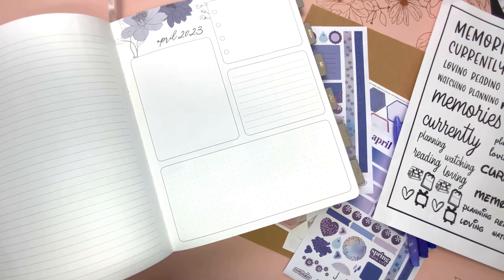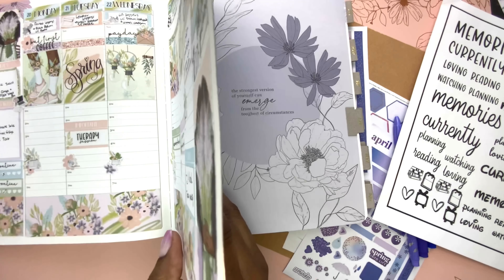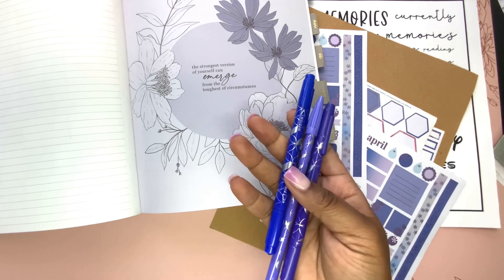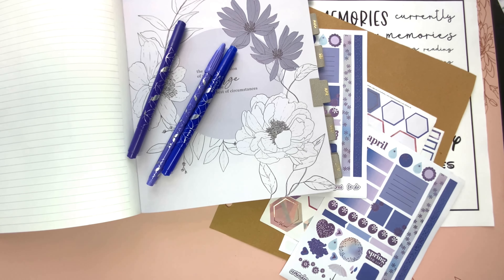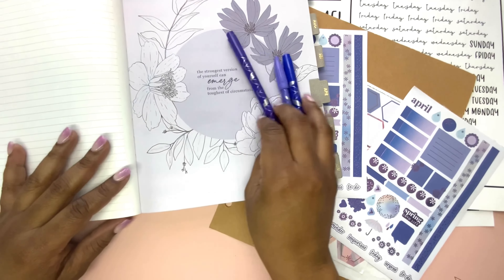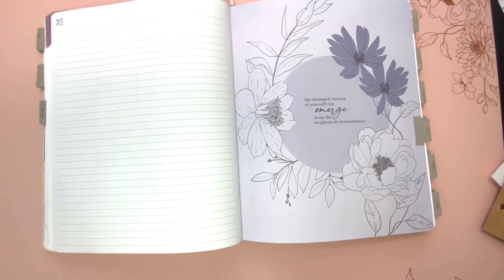I am going to be doing the dashboard page, my monthly at a glance, as well as the notes page prior to the month. Comment down below and let me know — do you consider this notes page as a part of the previous month or as a preface to the next month? Along with my stickers, I pulled some markers because I thought about adding a little bit of color this month. I have some whiteout, my trusty washi tape, and a roller tape. So I'm going to do a sped-up plan with me, but I will check in after each section to give you some insight into what I'm doing.